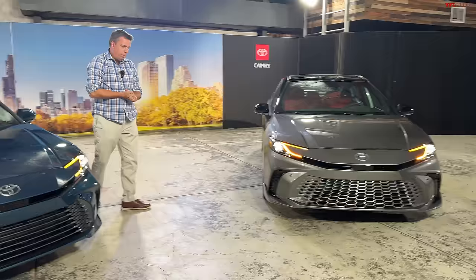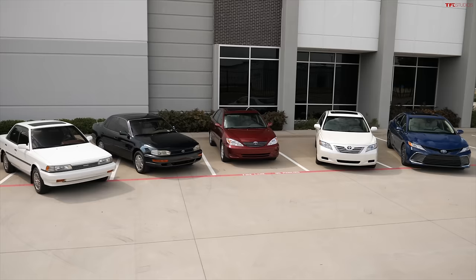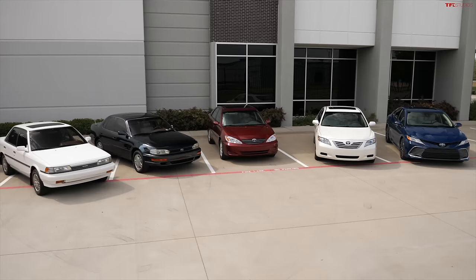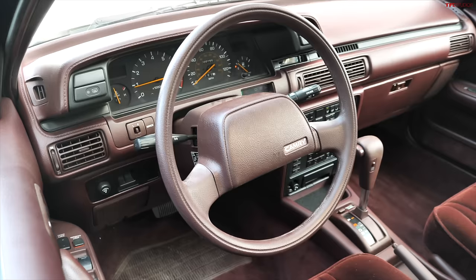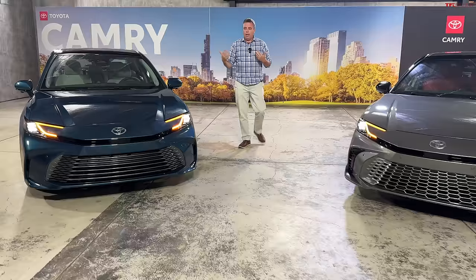This is also an exclusive, because at the end of this video, I'm going to pitch over to Tommy, who can show you several generations — older Camrys — so you can see not only the all-new 9th generation one, but also get some perspective of where the Camry came from.